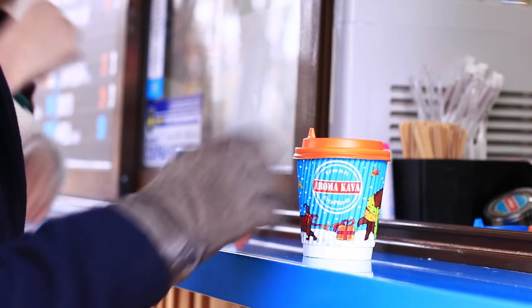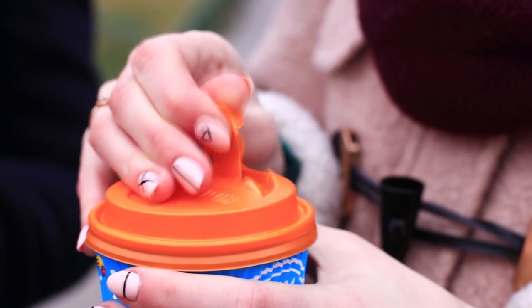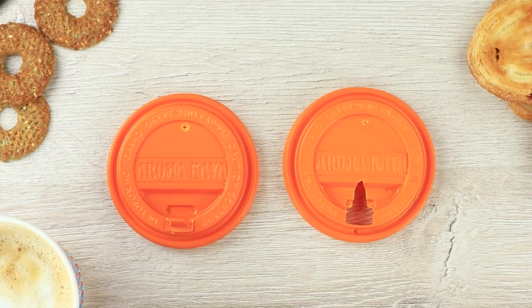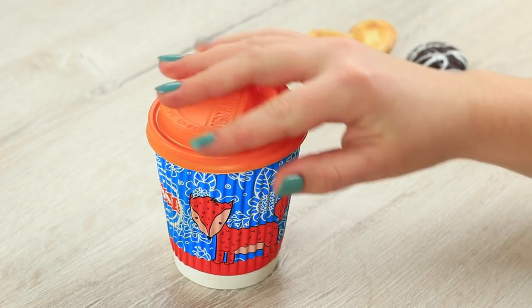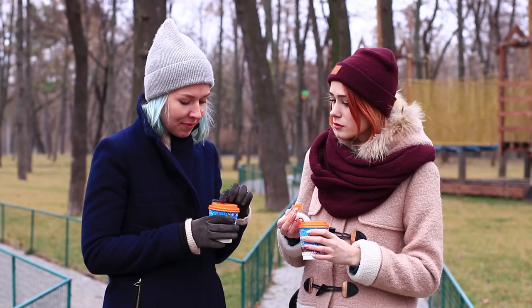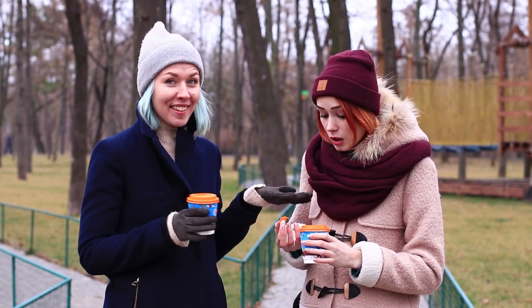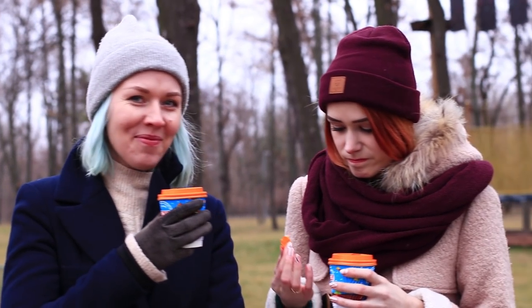We want to drink coffee to warm up, so we take two cups to go. My friend tries to rip off a piece of the lid, but you don't need to rip off a flap. All you need to do is bend it to the center and attach it in a special indentation. I show this easy method to my friend — now she'll know how to treat usual things easily.